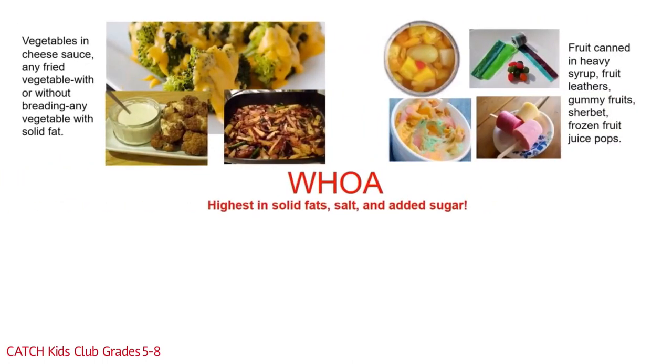Fruit group woe foods are no better. They include fruit canned in heavy syrup, fruit leathers, gummy fruits, sherbet, and frozen fruit juice pops. Did you hear all that added sugar? Yikes!